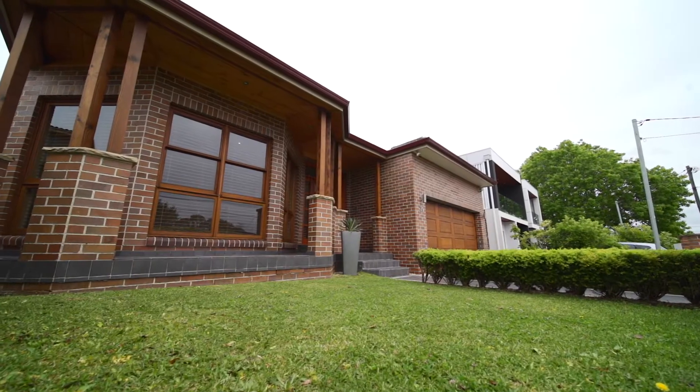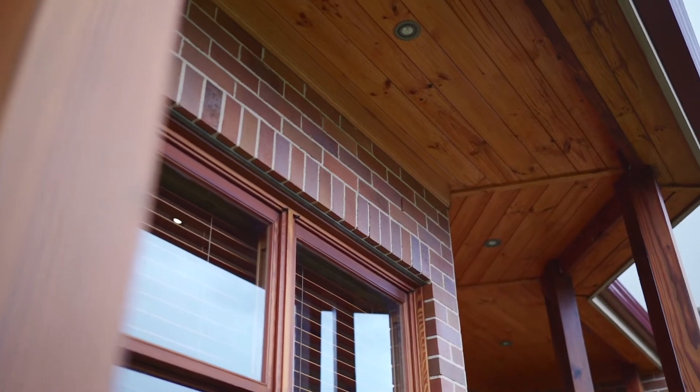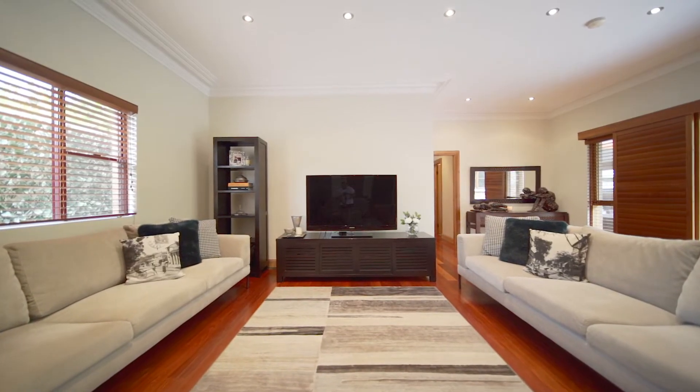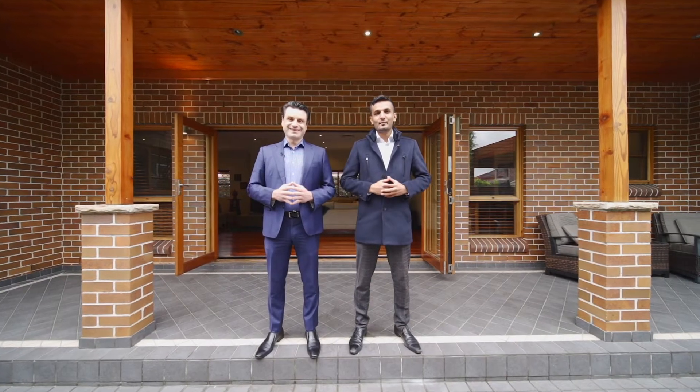Well, as you can see, there simply isn't a home like this in the area or on the market. It has incredibly high ceilings, multiple living areas, and some of the biggest rooms you'll ever find in a true family home. The team at Richard Matthews Real Estate look forward to showing you the home in person at one of our next inspections.